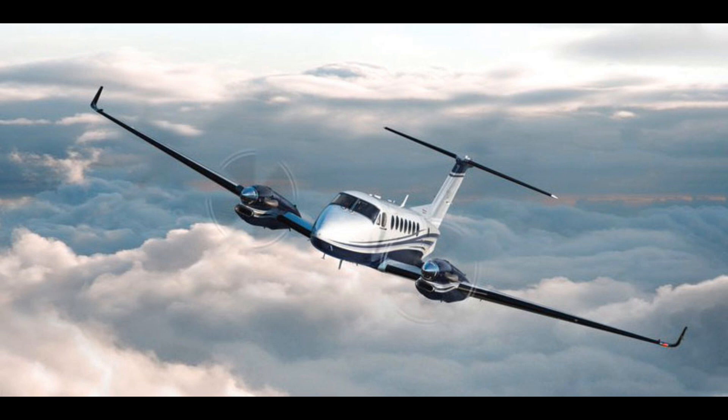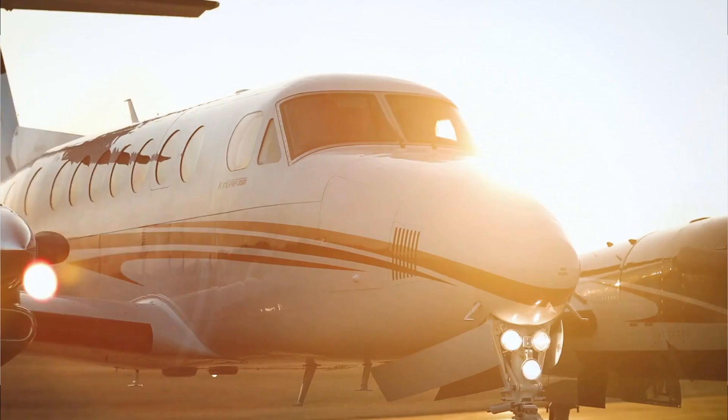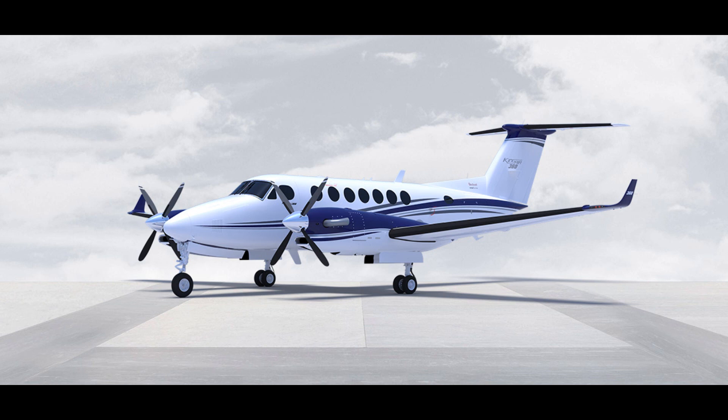What are your thoughts on the newly introduced King Air 360? What are some improvements you are expecting, and how much do you think it's going to cost? If you enjoyed the video, please leave a like. If you want to see more content like this, make sure to subscribe and hit the bell button to get notifications when I upload a new video.